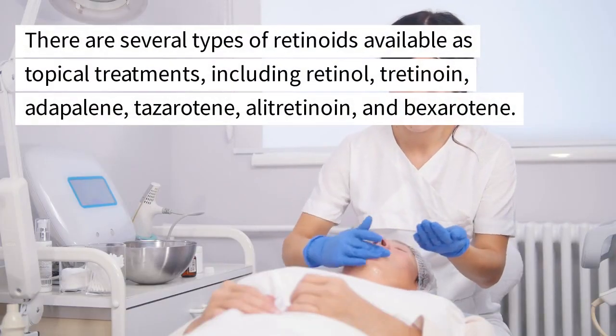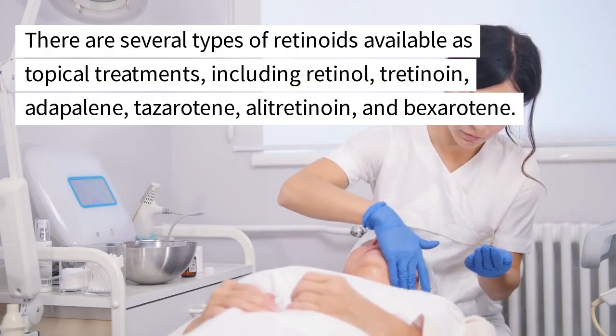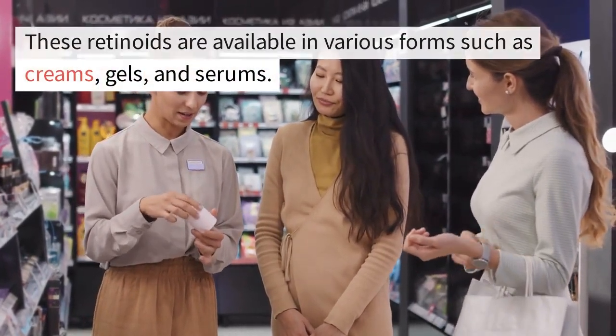There are several types of retinoids available as topical treatments, including retinol, tretinoin, adapalene, tazarotene, alitretinoin, and bexarotene. These retinoids are available in various forms such as creams, gels, and serums.